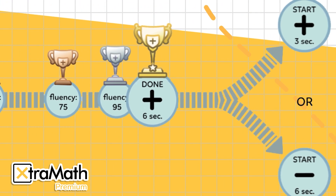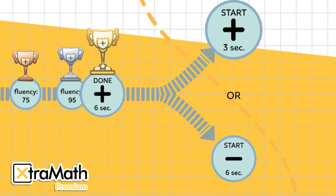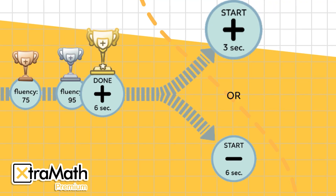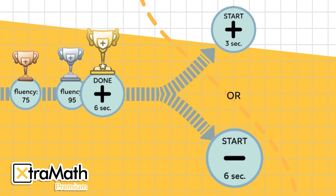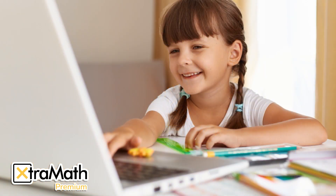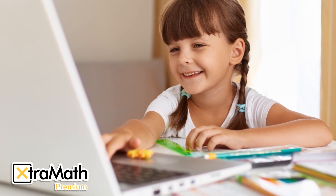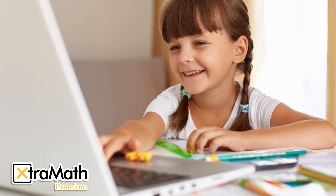Now the teacher can choose the student's next step. Level up? Continue practicing the same operation — for example, addition — but with a shorter response time, such as moving from 6 seconds to 3 seconds, to build true fluency and automaticity. Or the teacher can choose to move forward, assigning a new operation like subtraction using the standard 6-second threshold. This flexible progression keeps students engaged and appropriately challenged, and also supports the development of a strong growth mindset, essential for tackling more advanced math concepts with confidence.